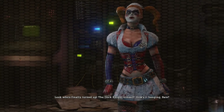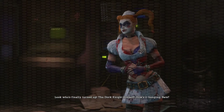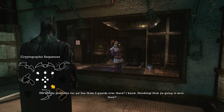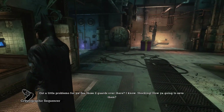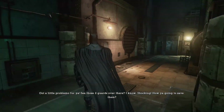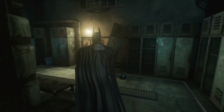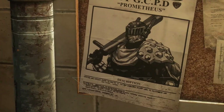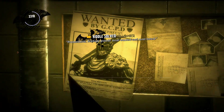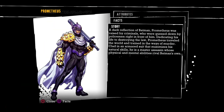'Look who's finally turned up — the dork knight himself.' The dork knight! I love how she's just so childish with her insults. Before we do that, we're going to quickly run over here because there is a timer that starts. We've got this riddle here with Prometheus, wanted by the GCPD. He's a very interesting character — one of the many anti-Batmans.